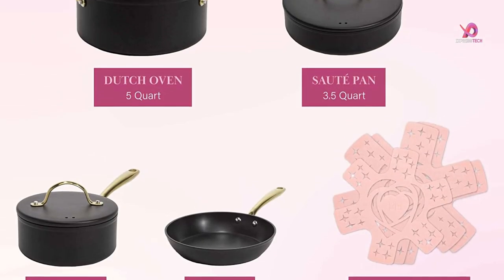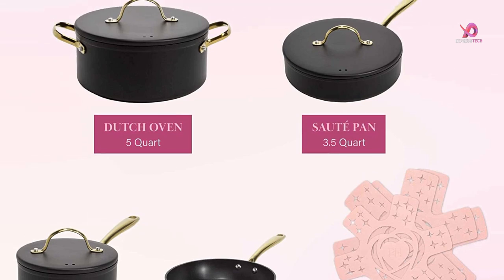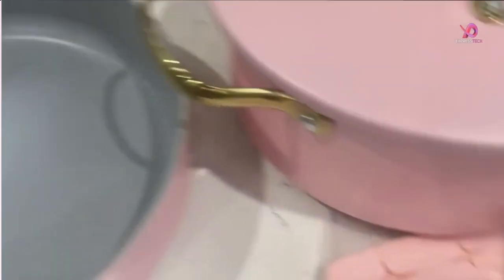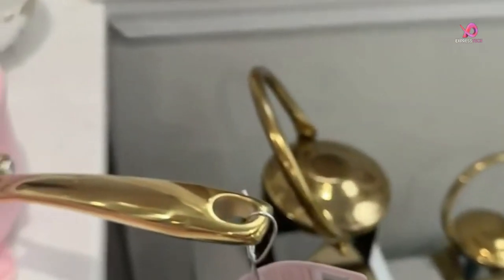A complete set of the best cookware is one of the most important purchases you can make. This set will help you create a functional and stylish kitchen, as well as give your family the ability to eat healthier. The multi-layer cookware has several cool features, including a magnetic pan rack that makes it easier to organize and find your pots and pans.